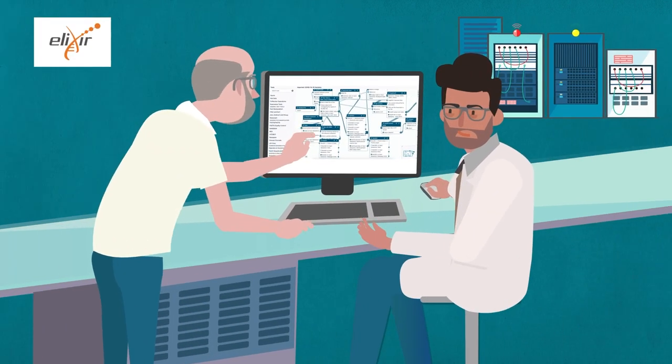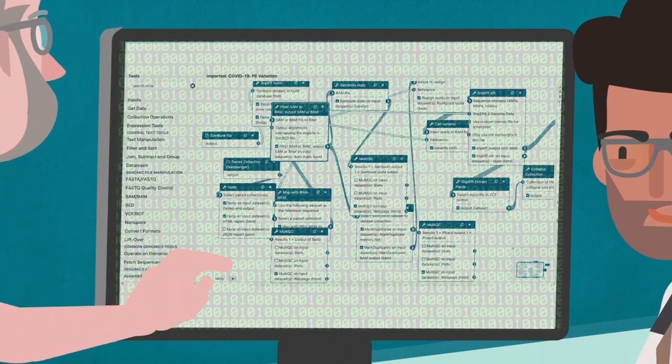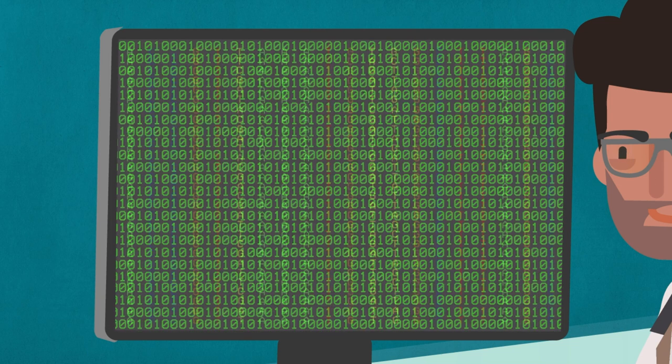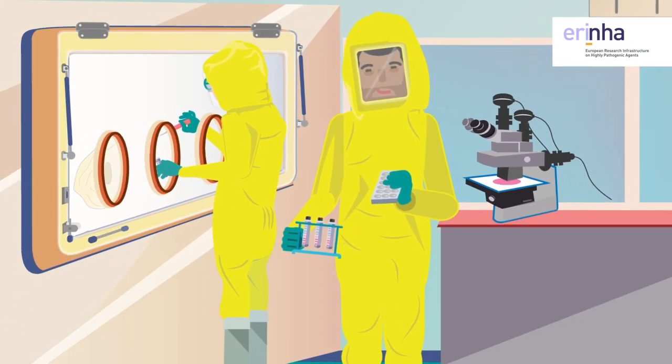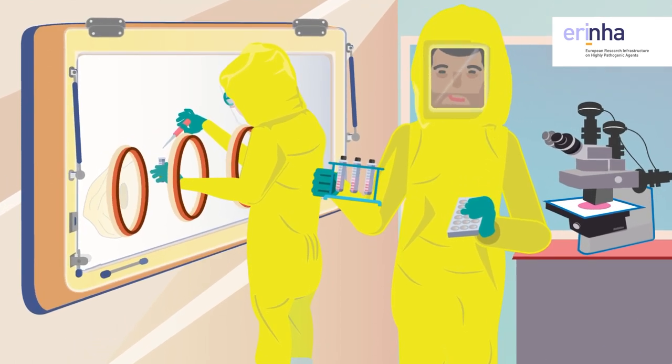Or access datasets, software and analysis tools, workflows and computing power, including secure access to human genomes across countries to analyse your data.